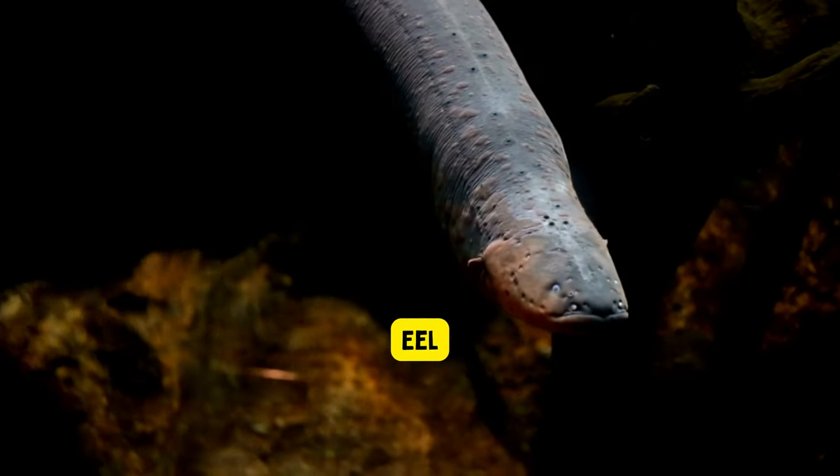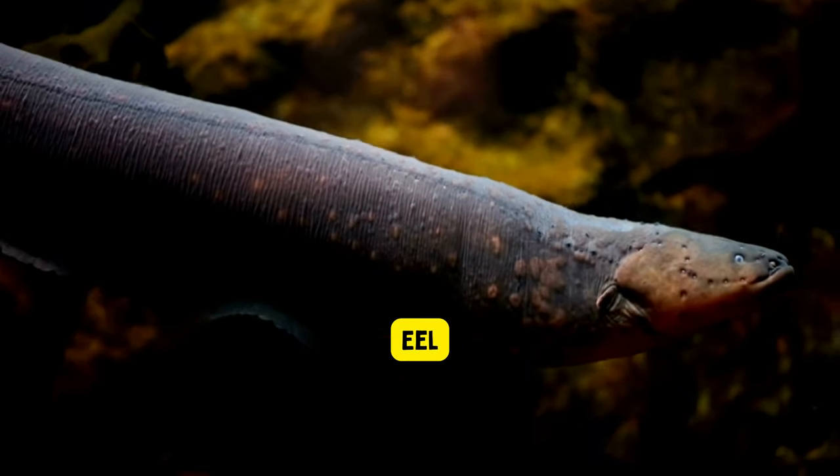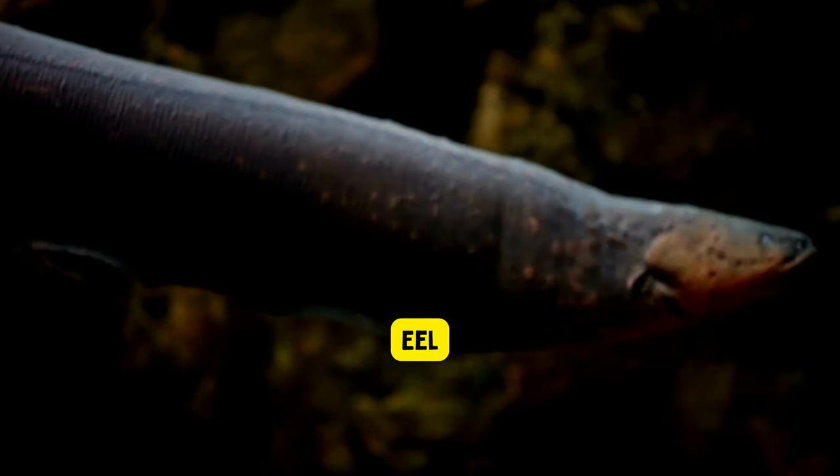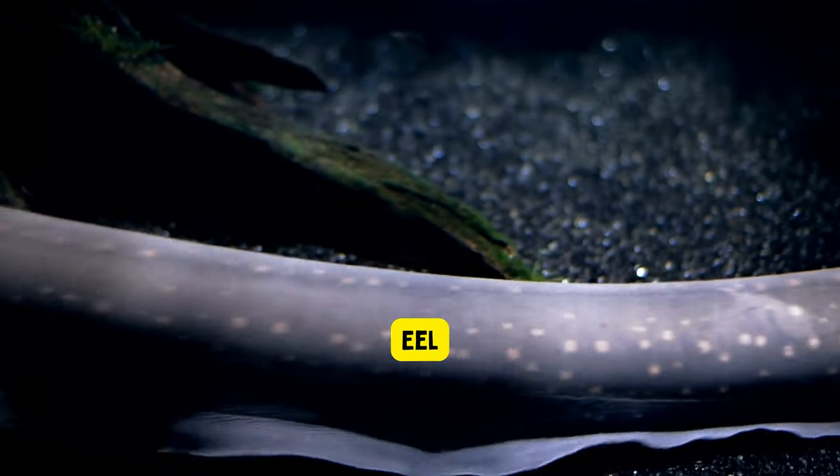Eels. Eels are long, slippery fish that live in both freshwater and saltwater environments. They have a special ability to generate electricity, which helps them find food and navigate through dark waters.